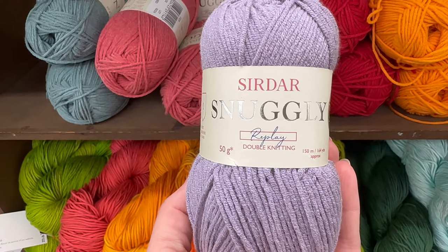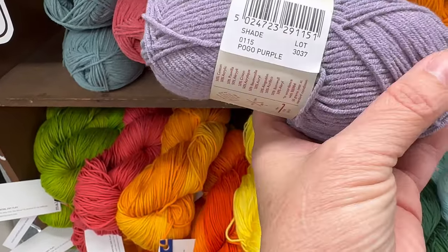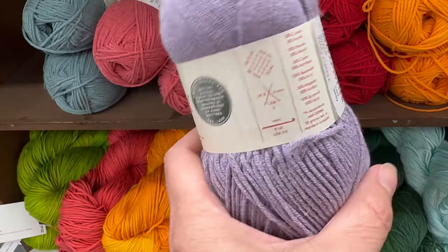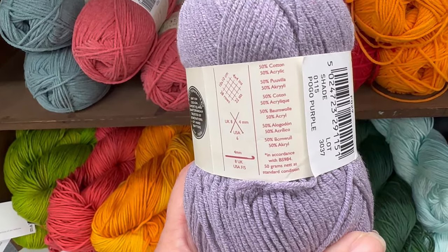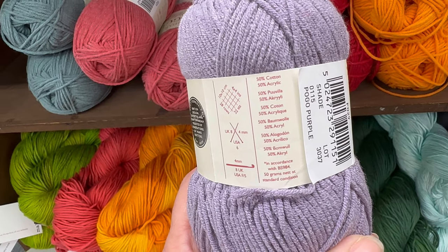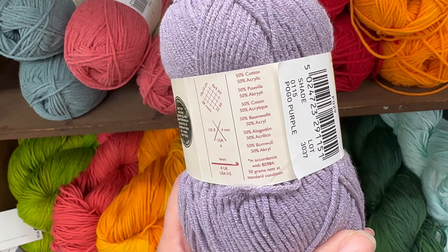It's Sirdar Snuggley Replay DK yarn. I don't have my glasses on so I can't really see what it is. Purple — that's what it is. It's a Pogo Purple. I said, what's Pogo Purple? I don't know. I like it, though.